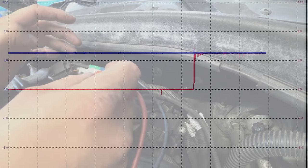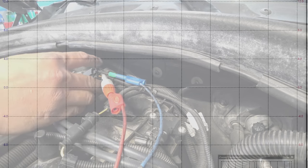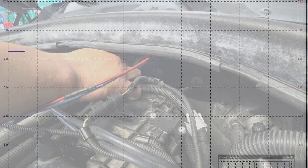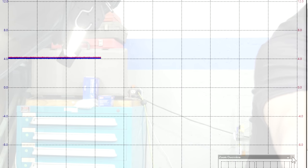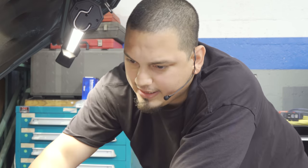We've got our little pierce probe here and we have a permanent connection now. As you can see, our reference and our supply are both good. When we connect the sensor, the supply jumps to 4 volts and so does our signal. So what does that tell us? It's shorted in there. Let's take a look at our codes again.